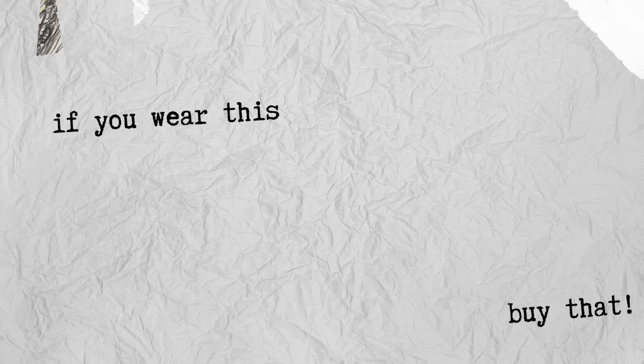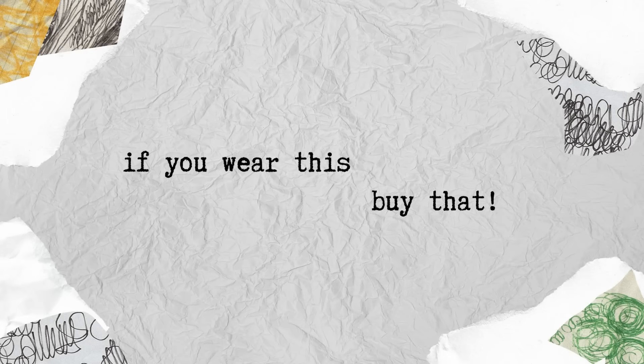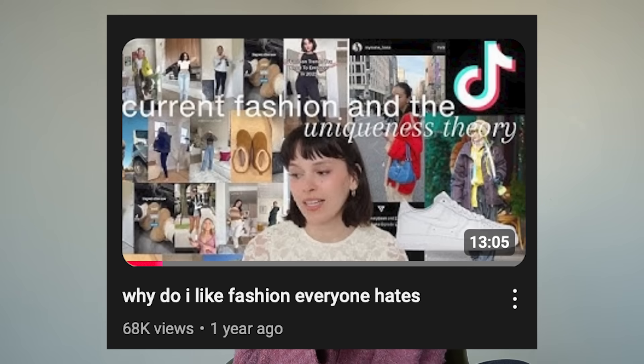Hi everybody, let's start something new today. I wanted to start a new series called 'If You Wear This, Buy That.' There are so many clothing choices and places to shop that we can get decision fatigue. It feels harder and more annoying to shop — either you buy everything and hate everything, or you buy nothing because you can't decide. Today I want to talk about core wardrobe pieces many people wear and whether a style that works for someone else will work for you.